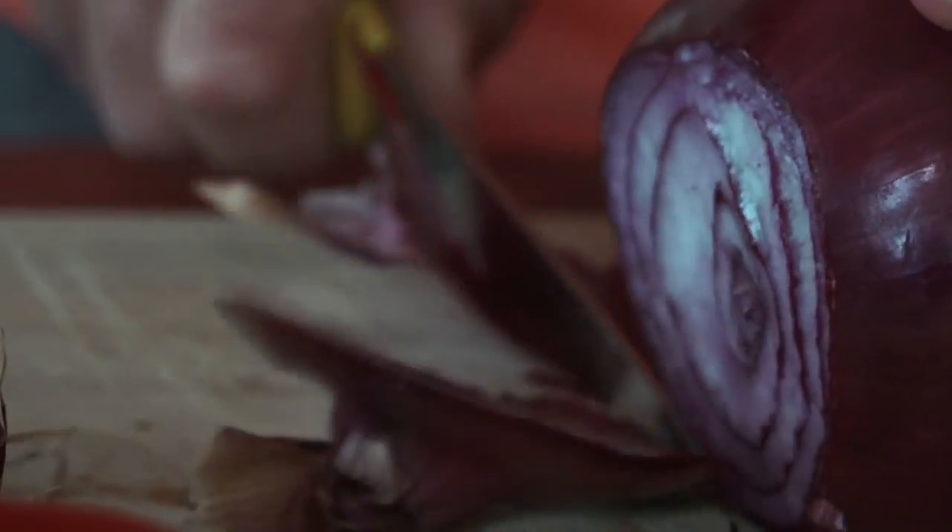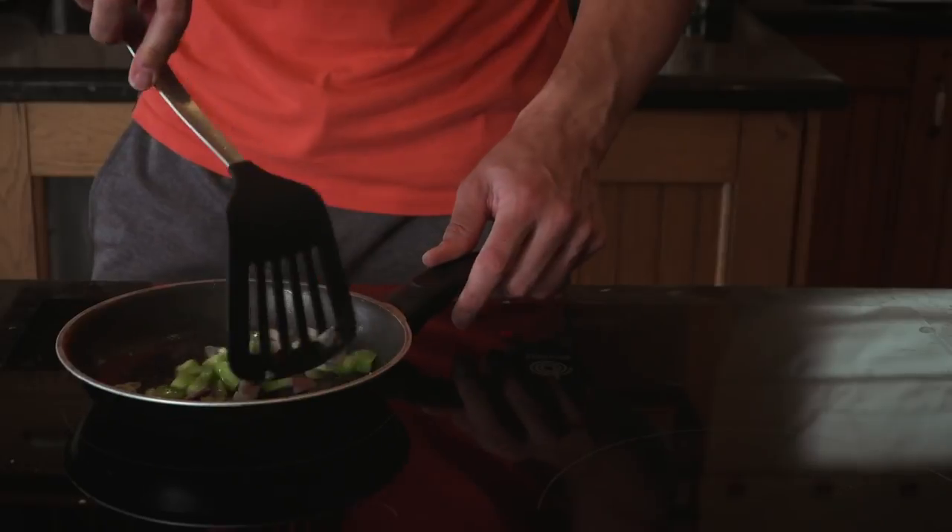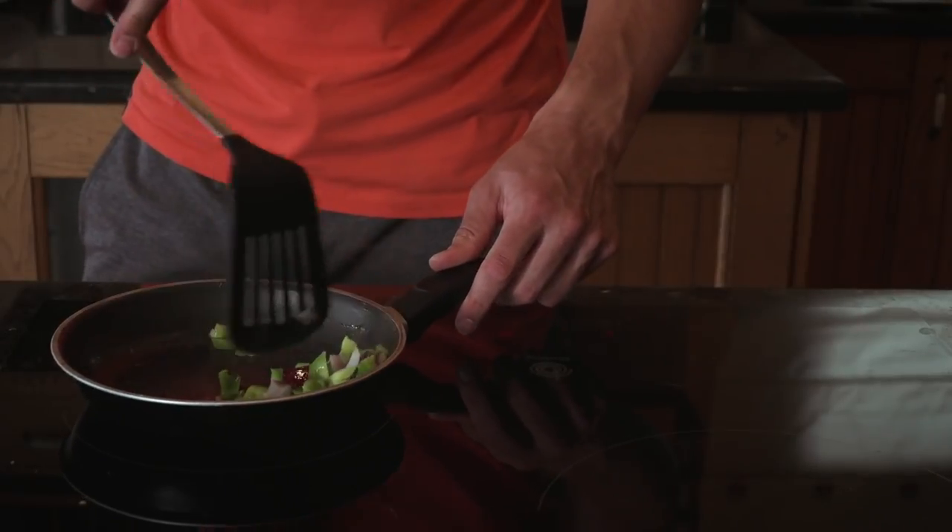Mealtimes can be a good place to load up on extra vegetables rather than the likes of pasta or chips, which are full of refined carbs and fats that we're really trying to steer clear of. And this is simply because fibre is more filling.